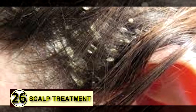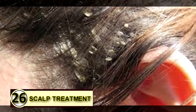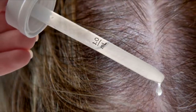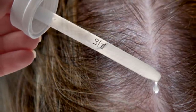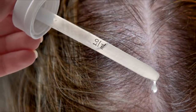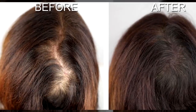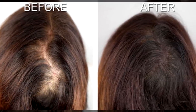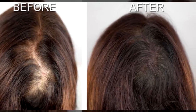Number twenty-six: flaky scalp treatment. First, choose your scalp treatment formula. For dry, flaky, dandruff-prone or acne-ridden scalps, take six tablespoons of extra virgin organic coconut oil, olive oil, or jojoba oil depending on your hair type. Mix it with three to four drops of tea tree oil and four to six drops of rosemary oil.